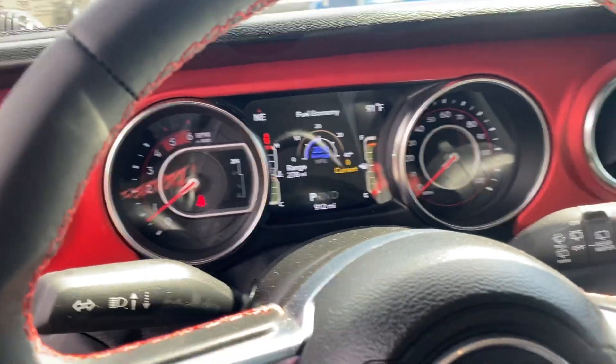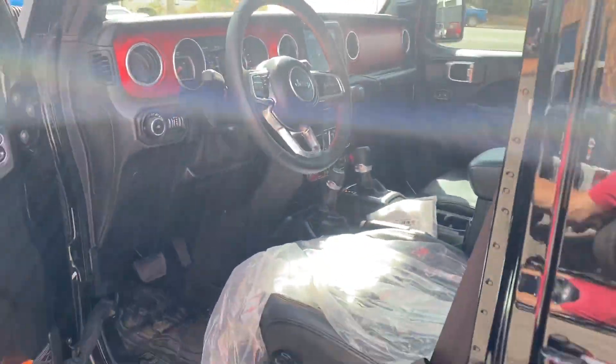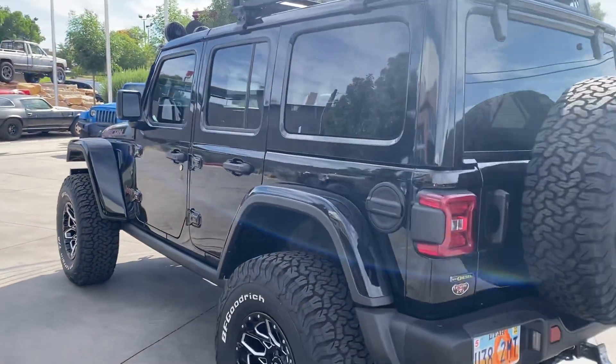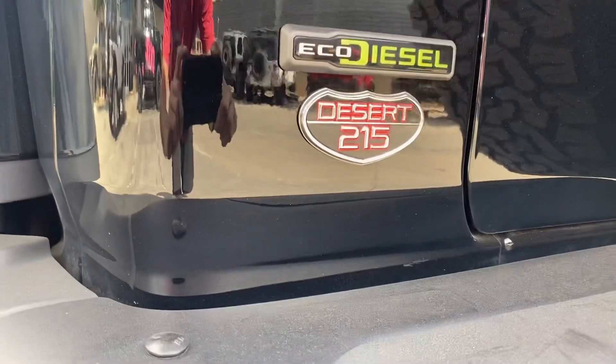I've been ready to see what it gets when it gets all said and done. There it is — Hector's 2021 Eco Diesel Jeep JL.